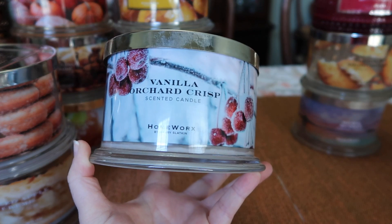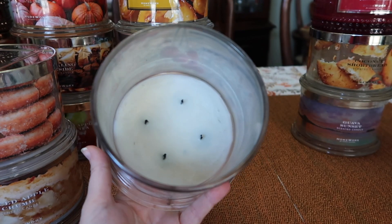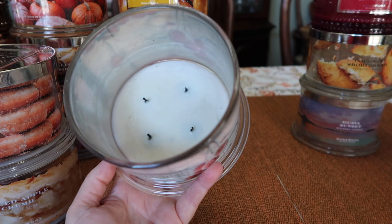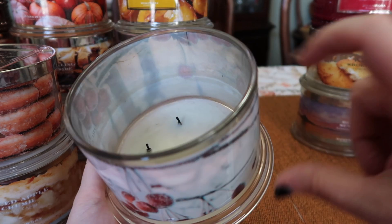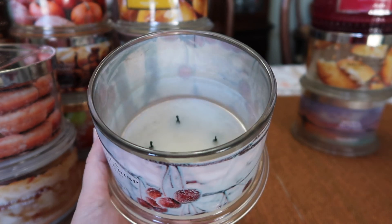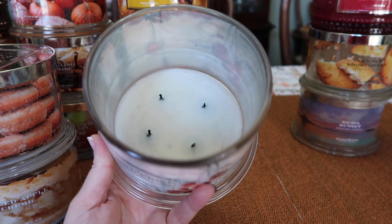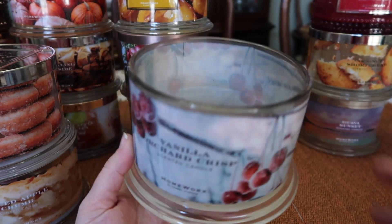The next one I finished is Vanilla Orchard Crisp. I really like this sort of very frozen, wintry label. This one also had a good burn — you can see the wick clips and where the wick let out here. I wouldn't trim that; if I were to try to trim that wick with another burn left, it would just break off and cause a pesky wick. So I would just light this candle and let it go.